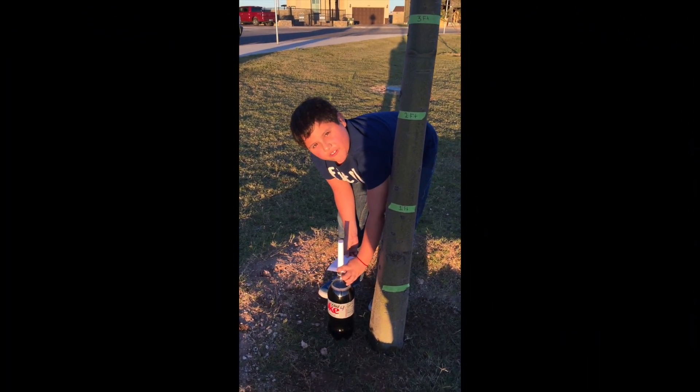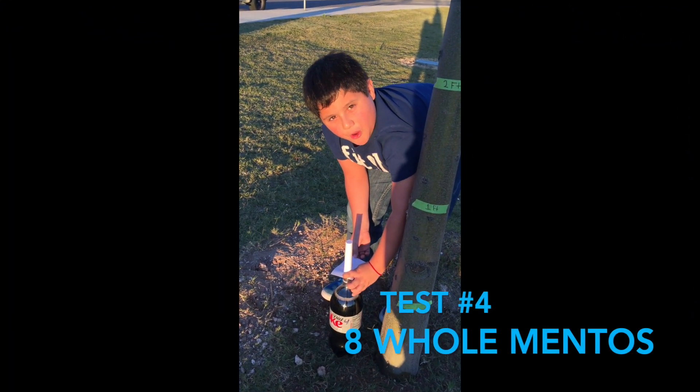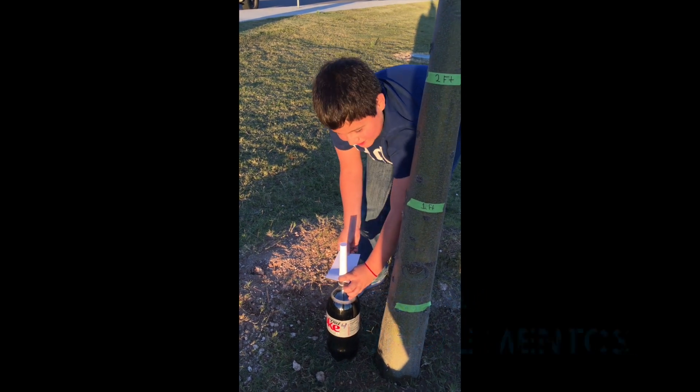This is our final test. Test number four with eight whole Mentos. Let's try this.